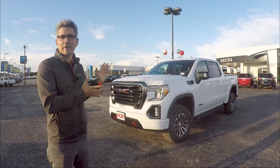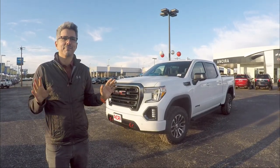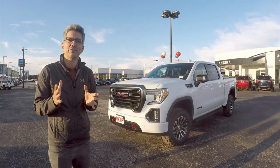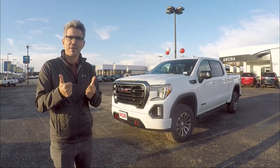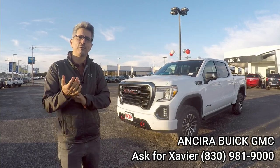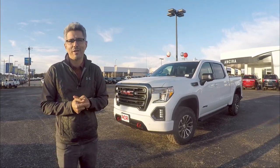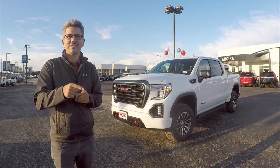We're done with the GMC Sierra 1500 AT4. I love the rugged exterior and the interior was very nice — it hasn't fully caught up with the times on the LCD side, but it's still pretty good. What truly stands out is the engine — the Duramax turbo diesel is powerful, quiet, and amazing. Big thanks to Ansira GMC Buick in Bernie, Texas, to Javier the salesperson and Shane the sales manager. Subscribe if you're new, and let us know what you think in the comments — we'll see you next time as we continue going 360.